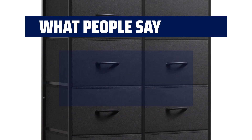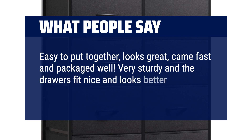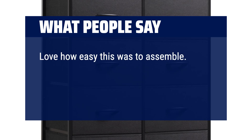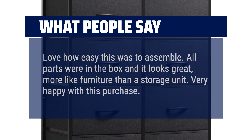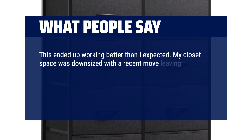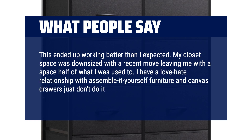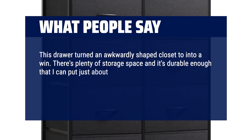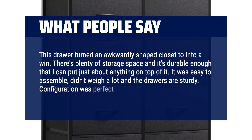What people say: Easy to put together, looks great, came fast and packaged well. Very sturdy and the drawers fit nice — looks better in person. Would definitely buy again. Love how easy this was to assemble; all parts were in the box and it looks great, more like furniture than a storage unit. Very happy with this purchase. This ended up working better than I expected. My closet space was downsized with a recent move, but this drawer turned an awkwardly shaped closet into a win. There's plenty of storage space, it's durable, easy to assemble, didn't weigh a lot, and the drawers are sturdy. Configuration was perfect for my needs.